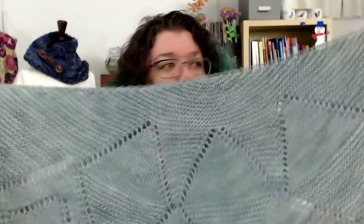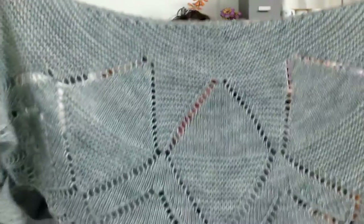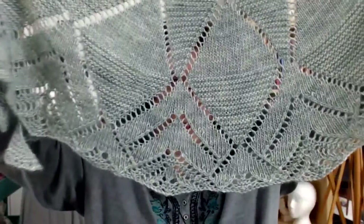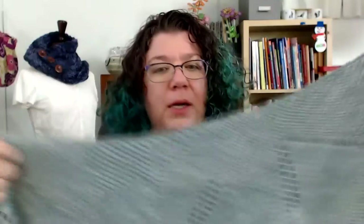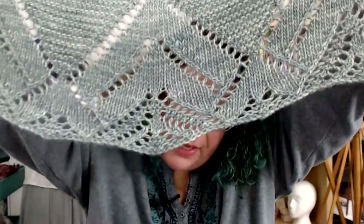Irulan is a crescent shaped shawl, which means it's going to sit on your shoulders real nicely. It is predominantly garter stitch and stockinette, but it has these large diamond motifs that I think really bring a really interesting art deco feel.